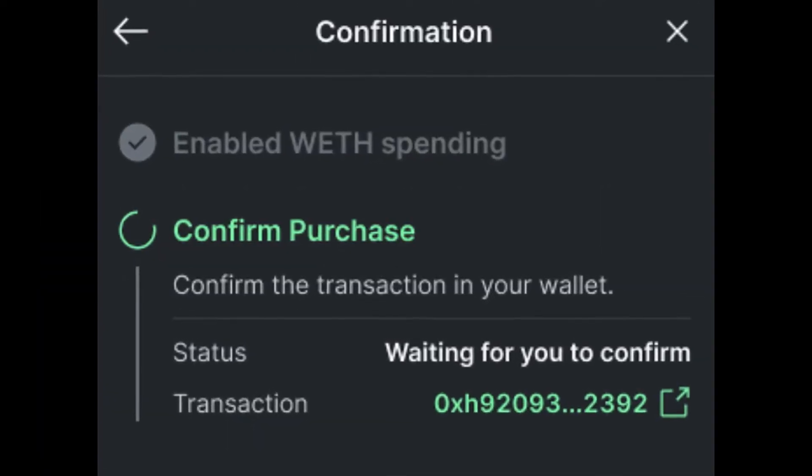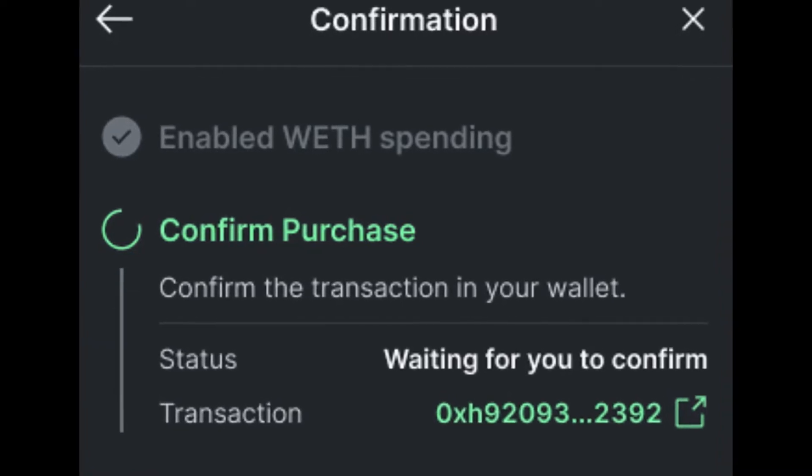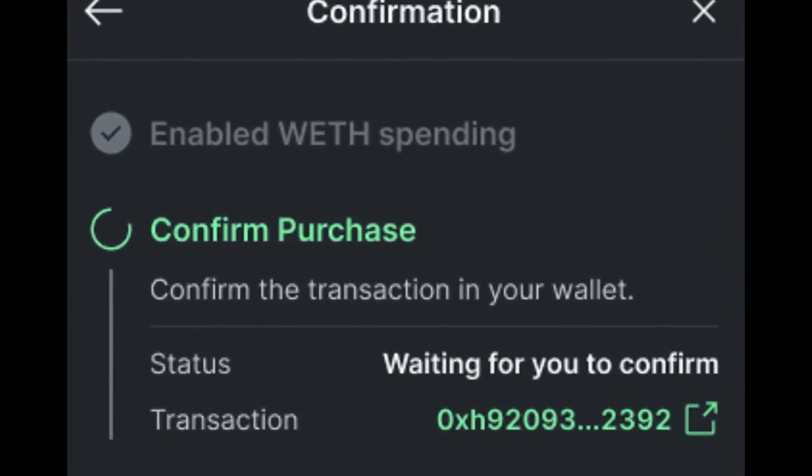Lastly, you will be prompted to confirm the purchase in your wallet. Confirm this transaction to finalize the purchase of your new NFT.